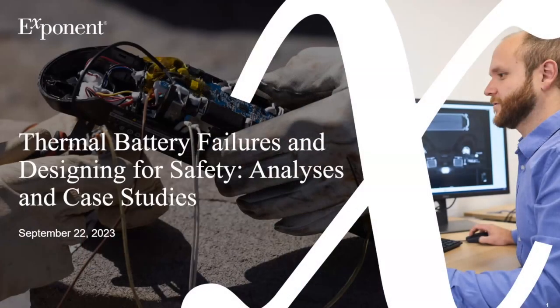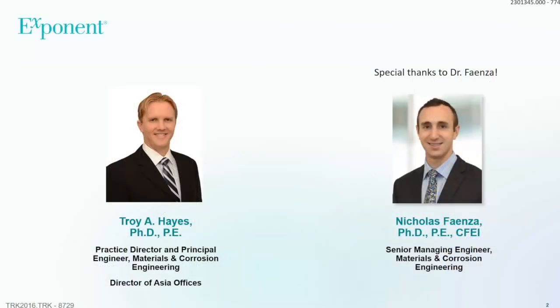As Jimmy said, we're going to be talking about thermal runaway in lithium-ion batteries. My part of the talk will go through some analyses and case studies related to that and how it impacts the design and things that integrators have to think about when designing products that use lithium-ion batteries. I'm the Practice Director of Materials and Corrosion Engineering at Exponent, and also Director of our Asia Offices. I've been at Exponent for almost 19 years, with a background in mechanical engineering and material science. I want to give a special shout out to Dr. Nick Fienza, who helped a lot putting together these slides.